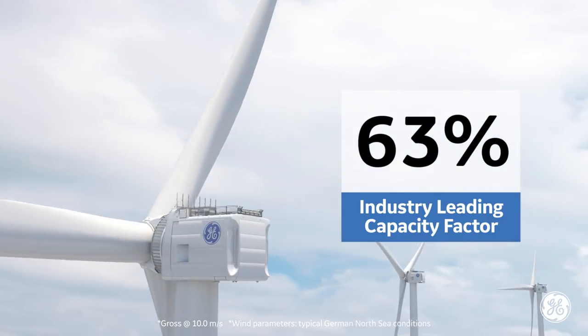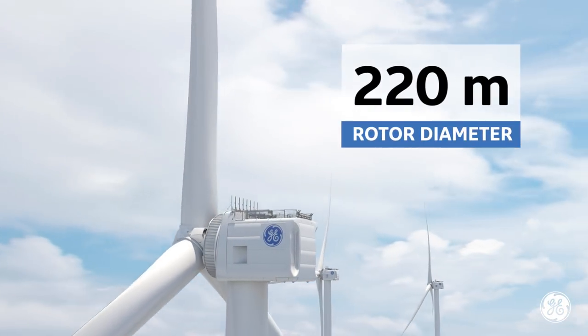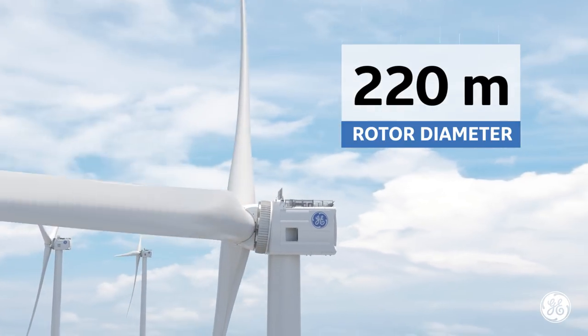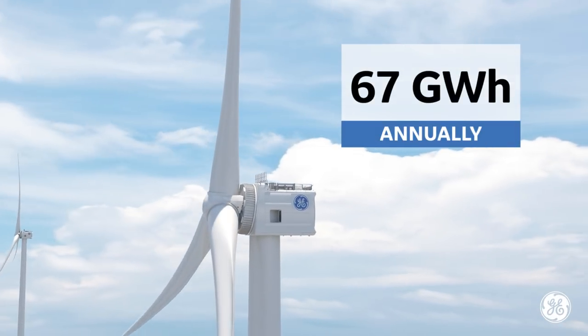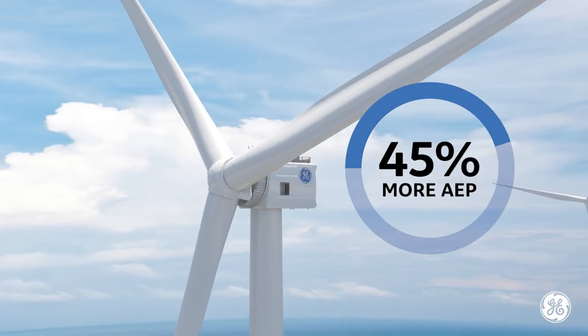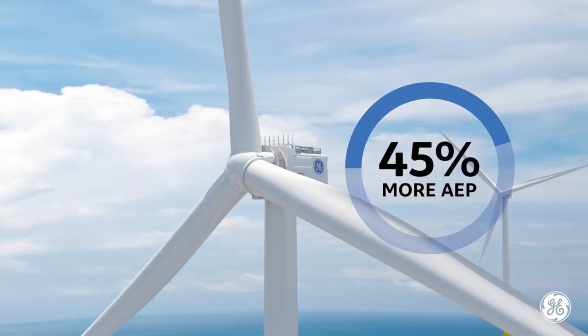This is made possible by its record-setting 220-meter diameter rotor blades, enabling one Haliat X with the capability of generating 67 gigawatt hours annually — that's 45% more annual energy production than the most powerful machine in the industry today.